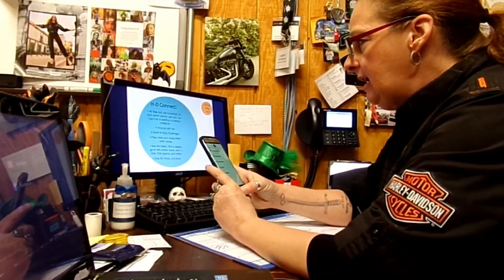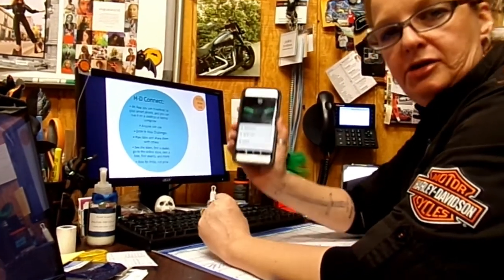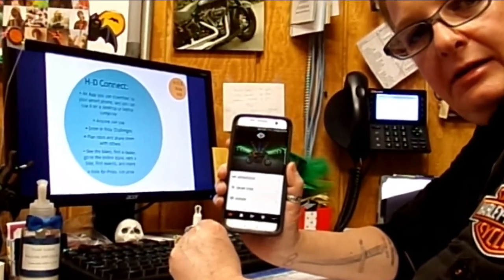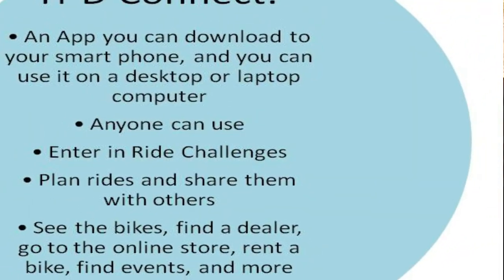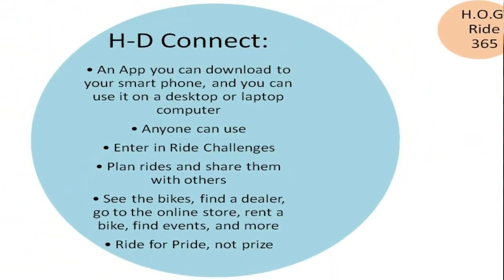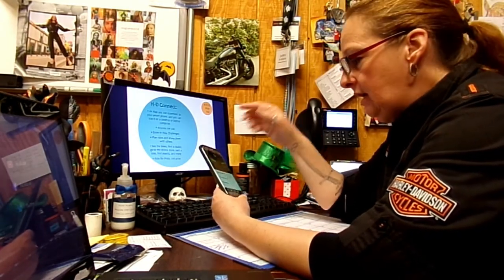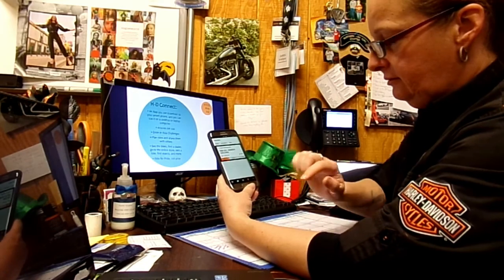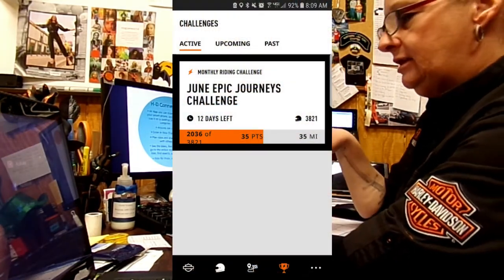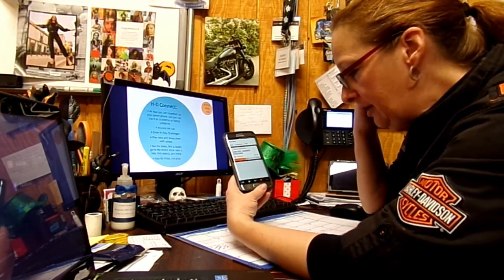So HDConnect is an app anybody can download on their smartphone, and that's what it looks like. You don't have to have a Harley to do this. You can download the app, or you can use it on a desktop or laptop computer. Anyone can use it. You can enter in the Ride Challenges right there. You can see I'm enrolled in the June Ride Challenge, but I haven't earned any miles — I keep forgetting to hit record.